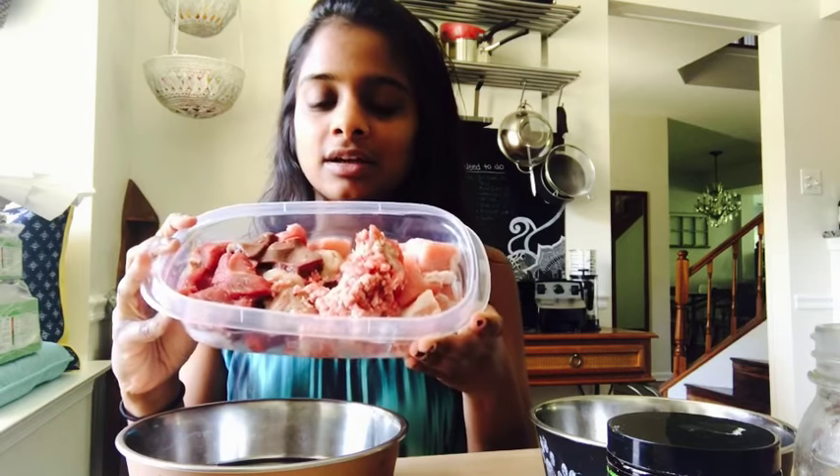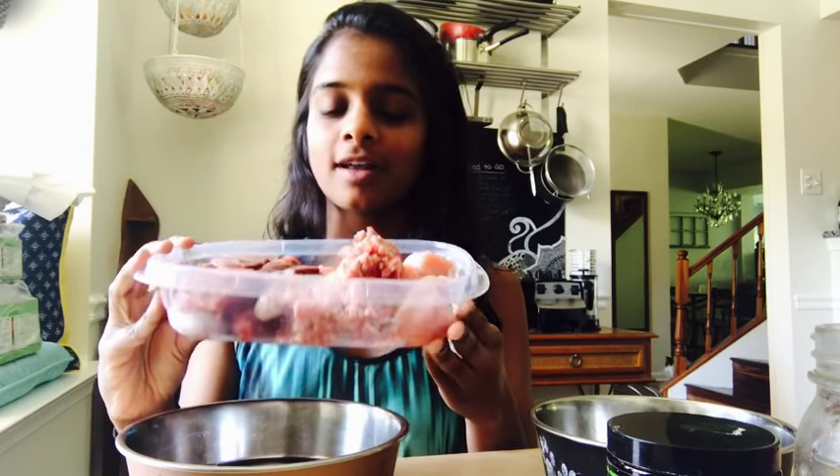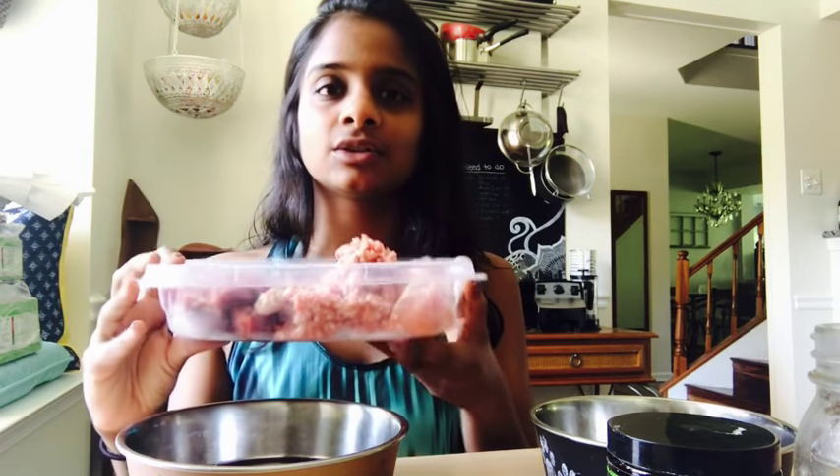So this is how I prepare my dog's meals. I'll take their already thawed meals that I thawed the night before. This is Dim's meal — he's about 47 pounds and he gets about 1.5 pounds of food a day.